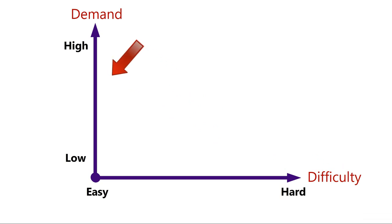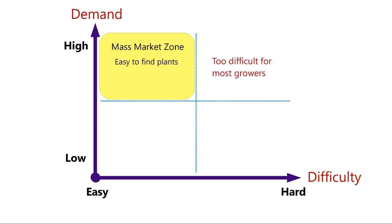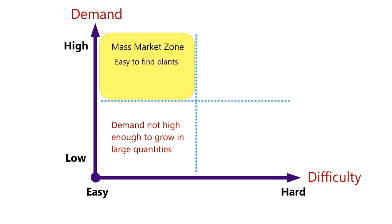With both lines in place, all other things being equal, you'd choose plants that are easy to grow and in high demand — easy to sell too. This is exactly what everyone chooses to grow. I'm highlighting the upper-left quadrant of this graph and naming it the 'mass market zone.' Here you find the easiest plants to grow and sell, and because of this, large growers serve this market really well. These plants are easy to find.